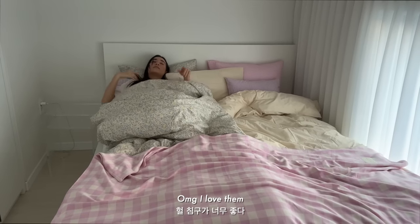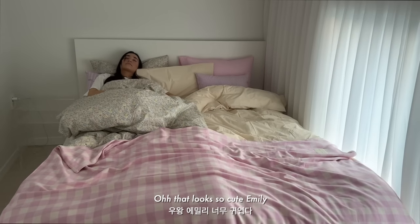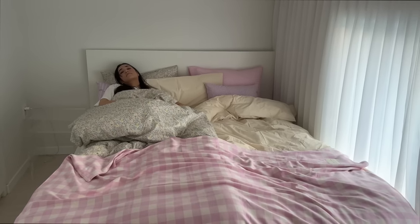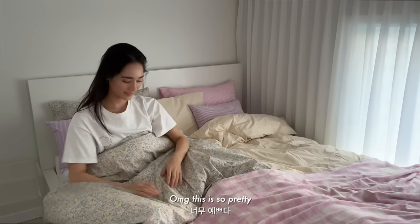Oh my gosh, I'm so into the blue — that looks so cute! Oh my god, this is so pretty!